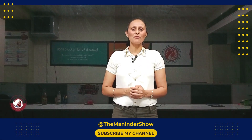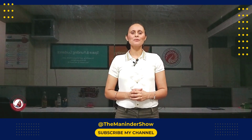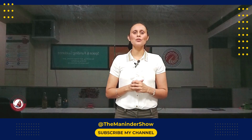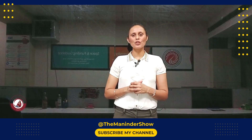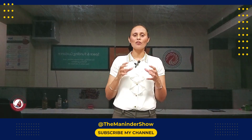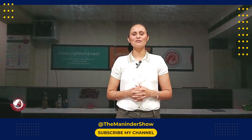Thank you so much for watching this video. I hope you found this video helpful and informative. If you enjoyed it, stay tuned for my next video. Make sure to hit that like button if you found value in this video, and don't forget to subscribe to my channel for more content.